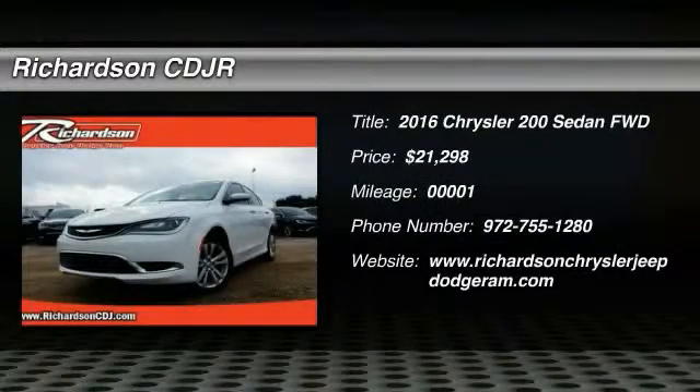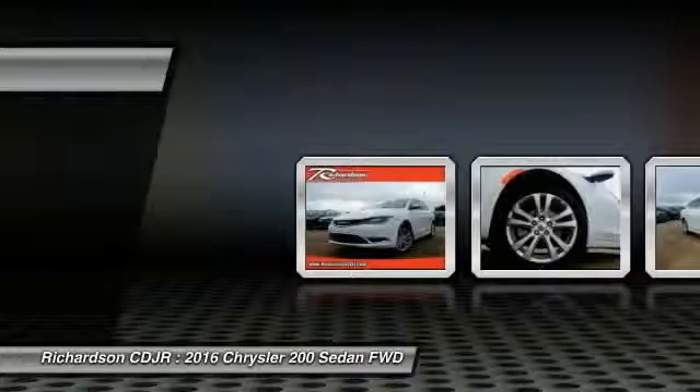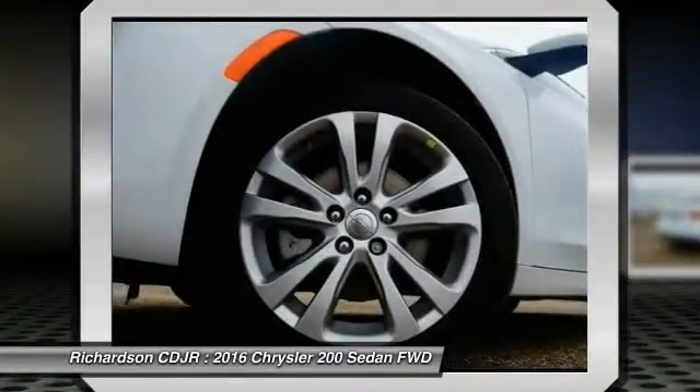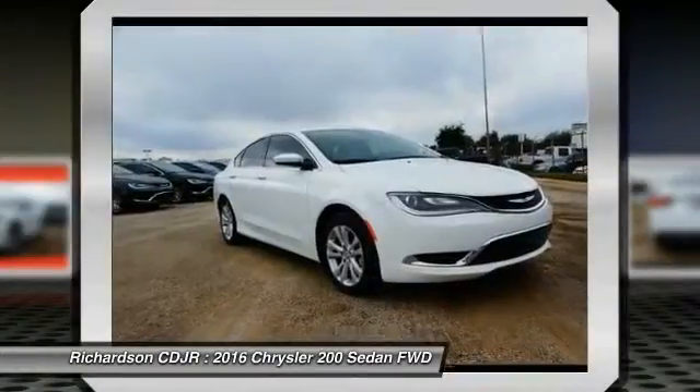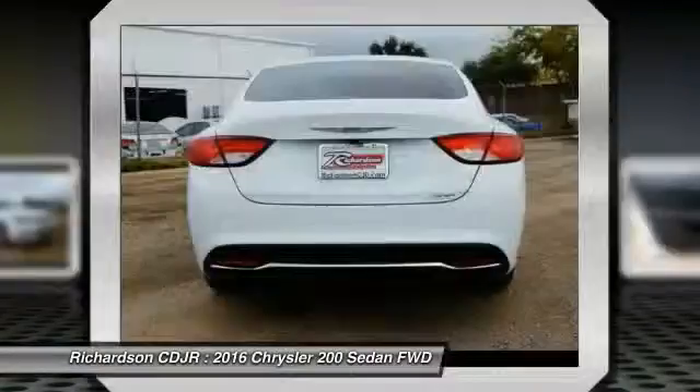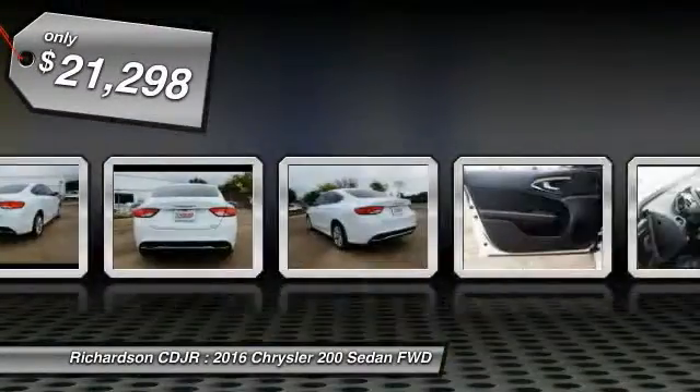2016 Chrysler 200. This mid-sized sedan from Chrysler is loaded with modern comforts. Thicker seats, LED lighting, and noise dampeners are just a few. This 200 model from Chrysler takes an aggressive step into a competitive market and is priced below $25,000.